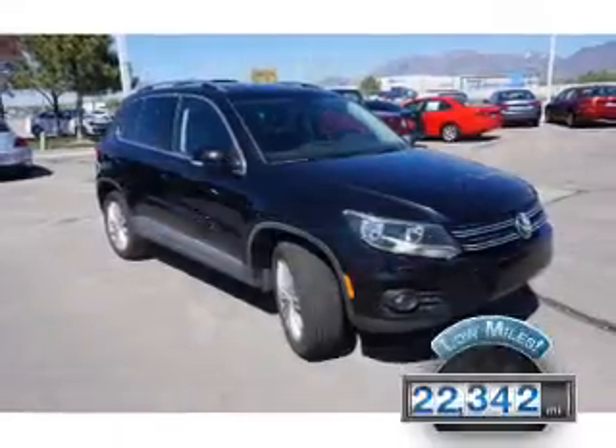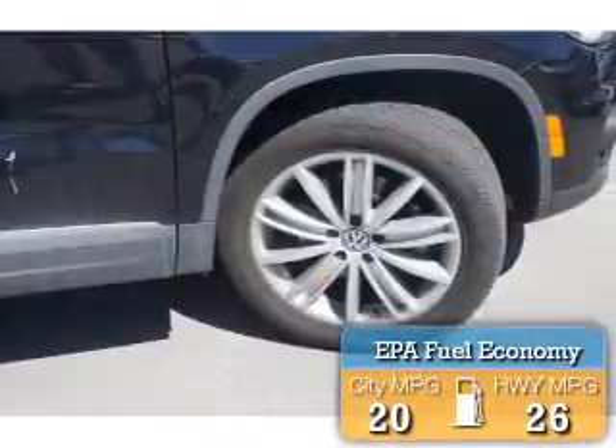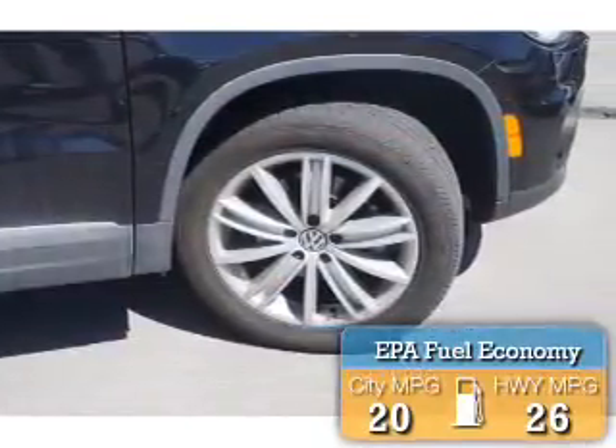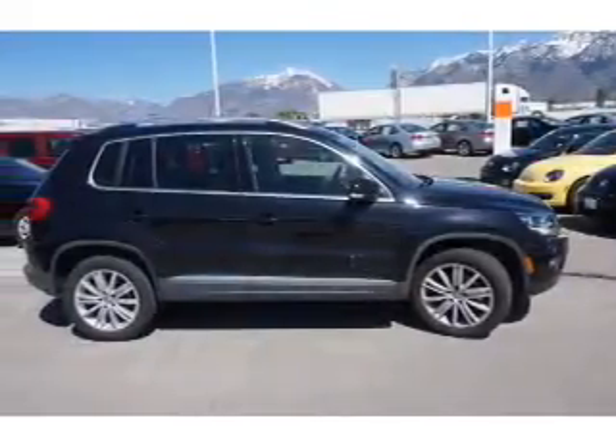With fewer than 25,000 miles, this vehicle has a long road ahead. Great fuel efficiency saves you money by requiring fewer trips to the gas station. The features include premium rims,